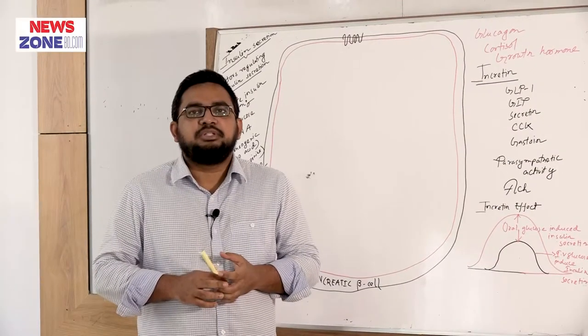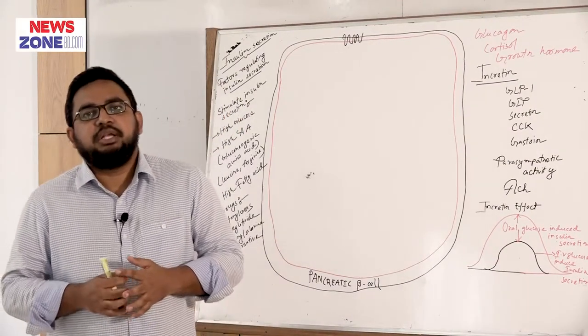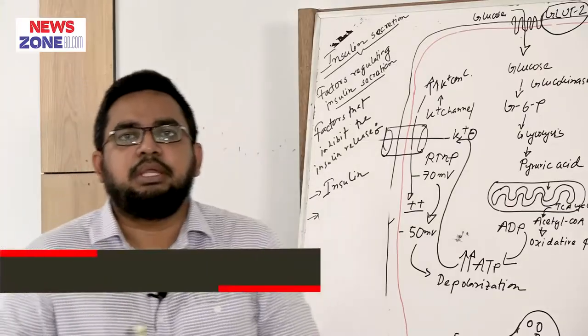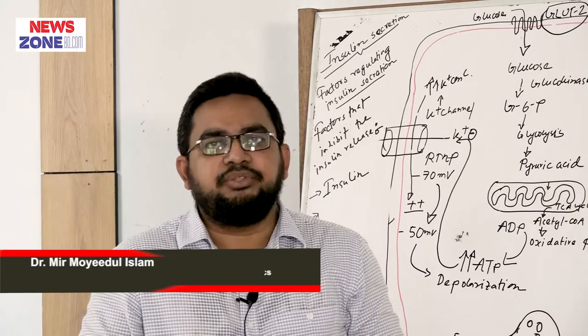Assalamu alaikum, I am Dr. Meen Mood al-Islam, Associate Professor of Pharmacology, Abdi Nsokina University Medical College, Joshua. Now we will discuss about the factors that inhibit the insulin release.